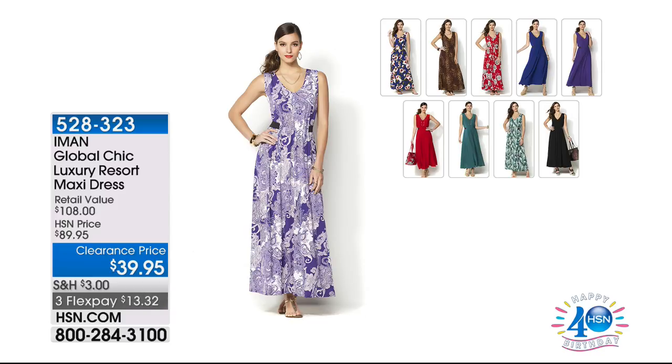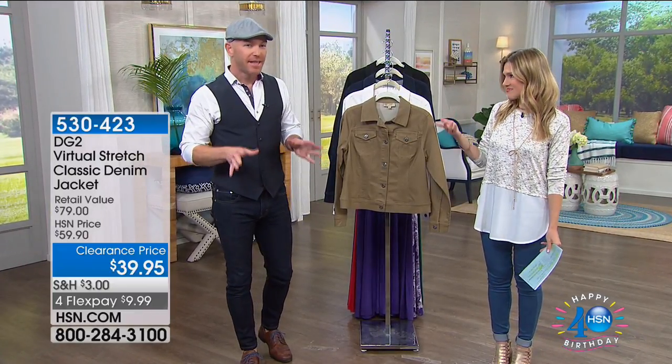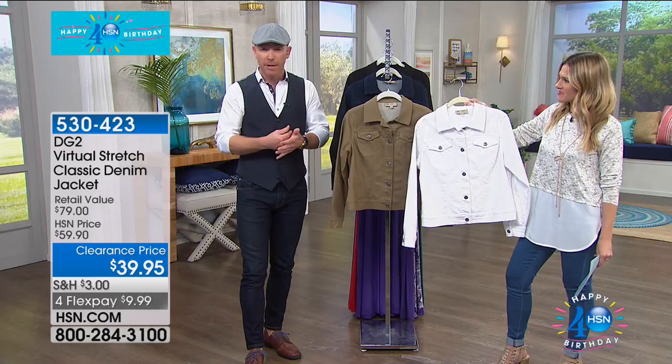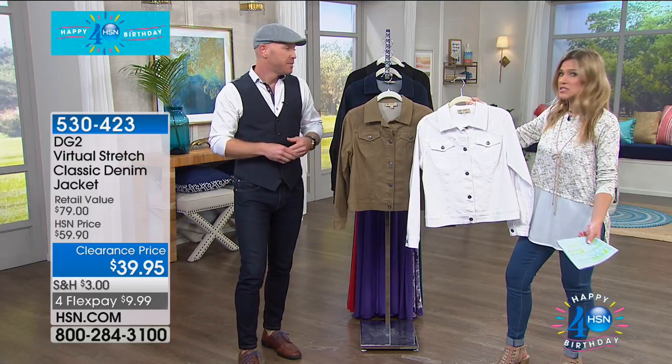Here is resident supermodel Iman with her line called Global Chic. If you're traveling this summer, here is your perfect maxi dress — over 50% off, $13.32 on FlexPay to get it home. Lots of beautiful prints and some solids. The green palm is now sold out. This is a $108 value — it flows, it moves, and it's that quintessential piece you want to wear all summer. The great thing about maxi dresses is their longevity — it's an investment, but on sale, it's an even better investment.